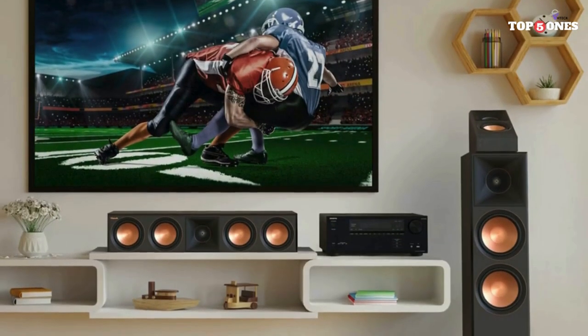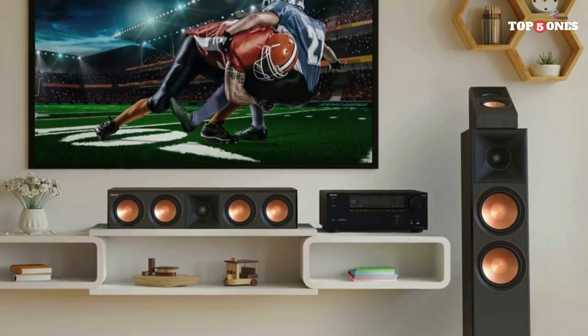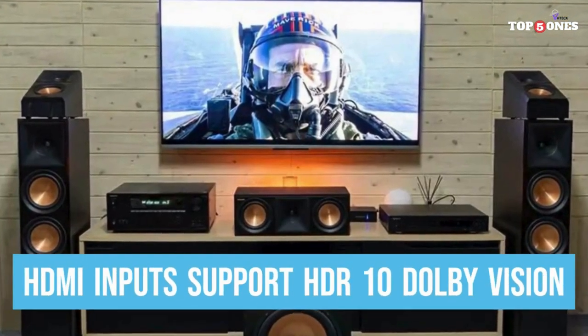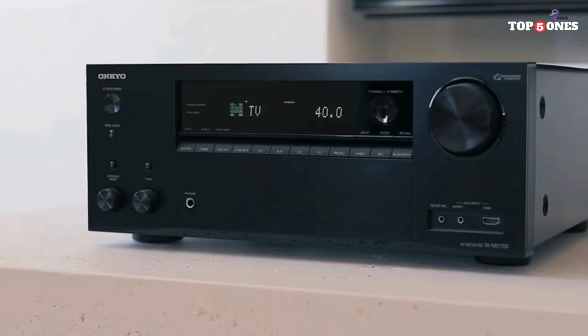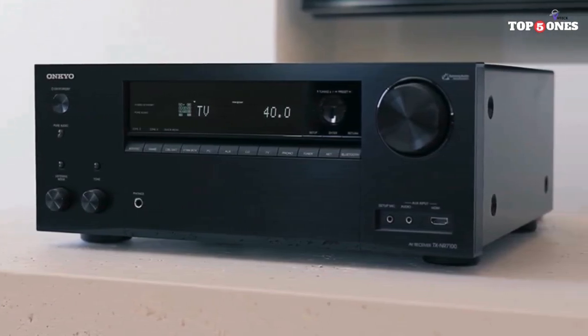Gamers rejoice! The TX NR6100 packs a punch with features like 4K/120Hz pass-through, variable refresh rate (VRR), and auto-low latency mode (ALLM), ensuring smooth, lag-free gameplay. You'll be fully immersed in your virtual worlds, reacting instantly to every on-screen action.